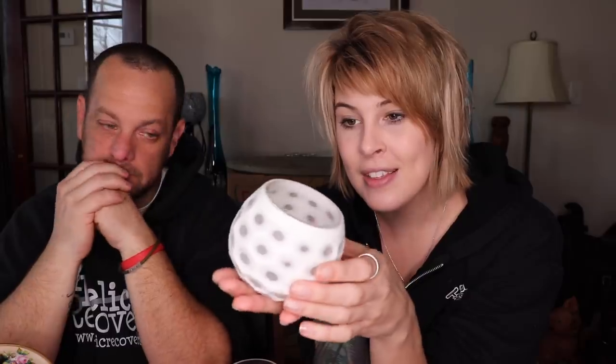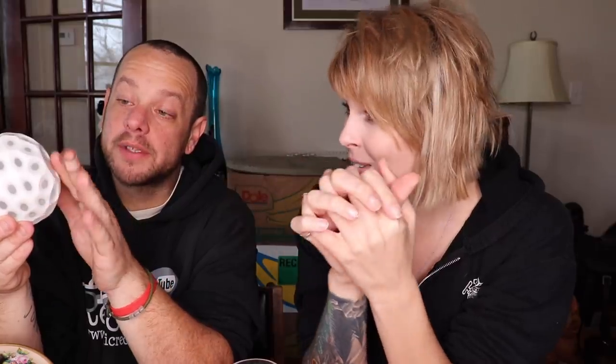I also grabbed a candle votive — I'd seen it before and left it behind, but finally decided to grab it for $4. It has a satin finish and is cut to clear, with white on the outside. The bottom is ground smooth. It's probably Party Lite — viewers will likely confirm that in the comments — but it's still really neat looking. I still like it.